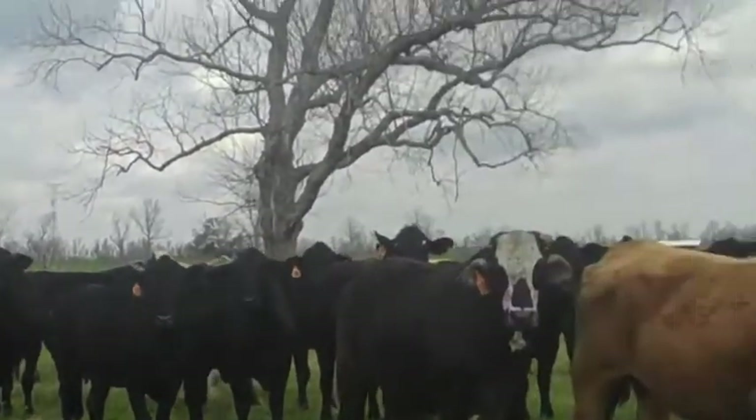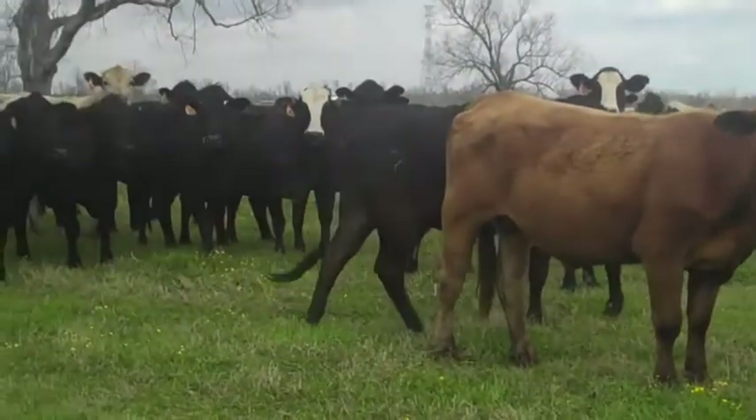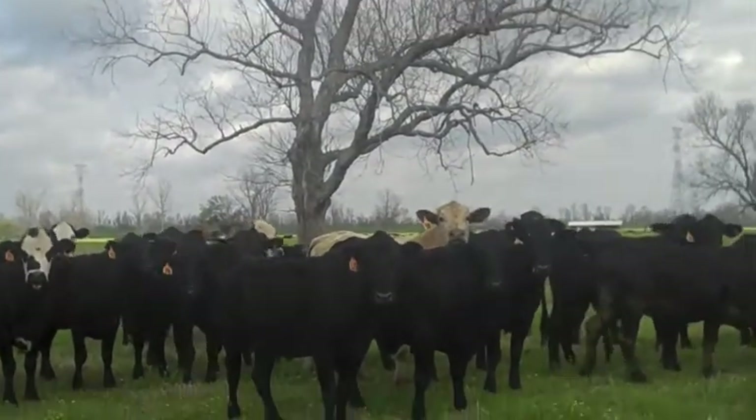We will color coat this if you want. We'll take out a few of these nice reds and yellow cows, and gray cows — we'll take them out. We'll keep them black or black baldy. They're having black babies.